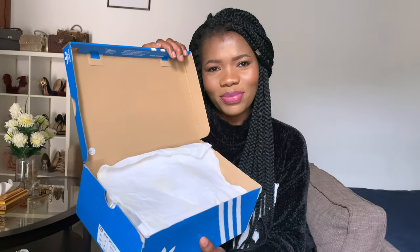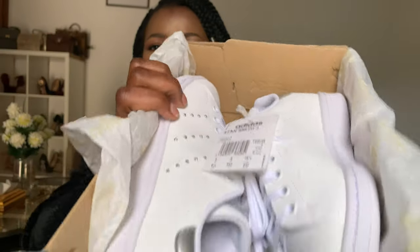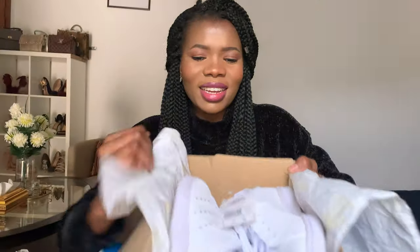Let's begin with the Stan Smith. I haven't worn these shoes and I'm super hyped about them. I'm going to try my best to show you guys these shoes. I'll show you everything and then we'll try them on my feet so you can see the fitting and all that. Here it is — it is so beautiful.